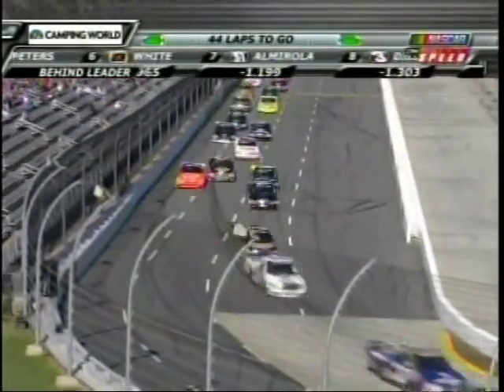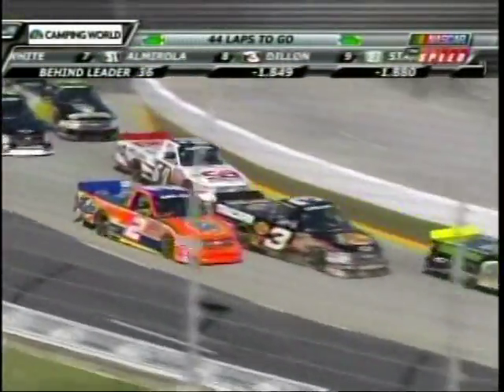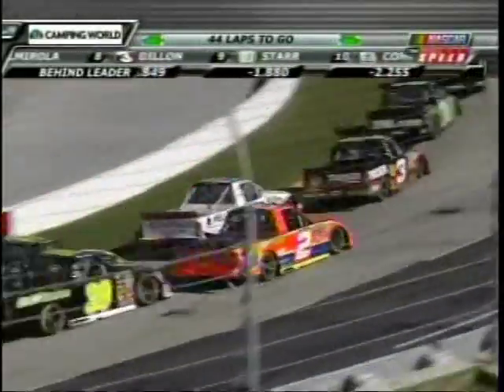Something's wrong with Harvick, something's wrong with that truck right now. Harvick having problems with the two truck, and he is falling back through the field.